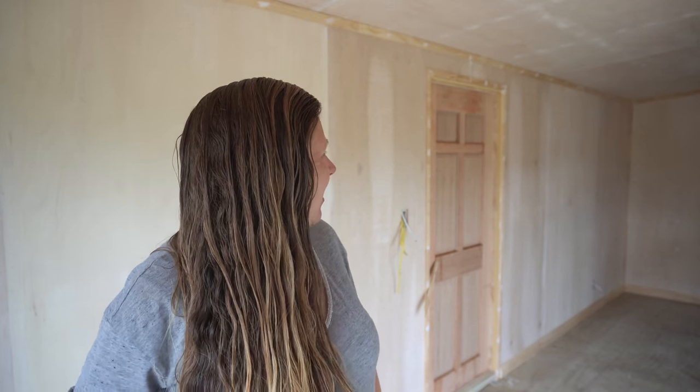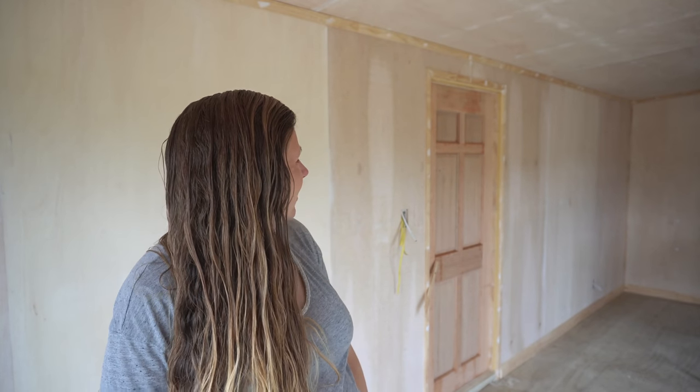Seriously, it's looking like an actual house. That edging just kind of — especially around the door — I'm surprised at how it finishes it off. Can you tell that I'm pretty happy with how it's looking?